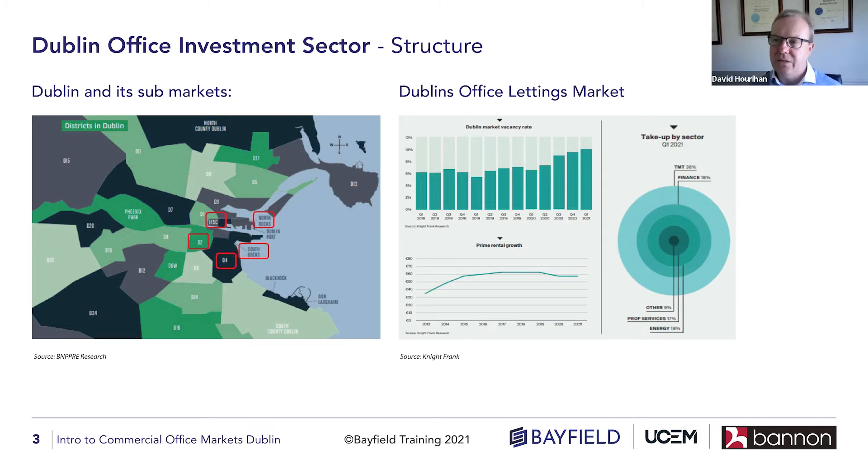I know a lot has changed and there's a lot of blurring of lines in terms of how those sub-markets have developed in recent times. Looking at Dublin as an overall, there's probably about 45 million square feet of office accommodation across the city and the suburbs — probably 70% of that around the map as you see in the sub-markets and then 30% in the suburbs.